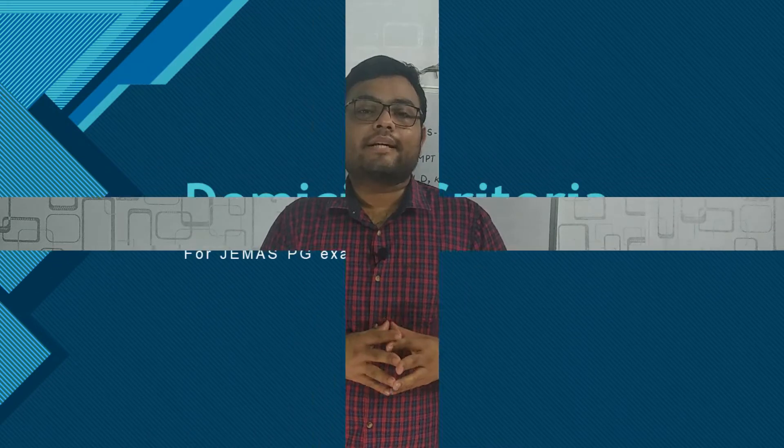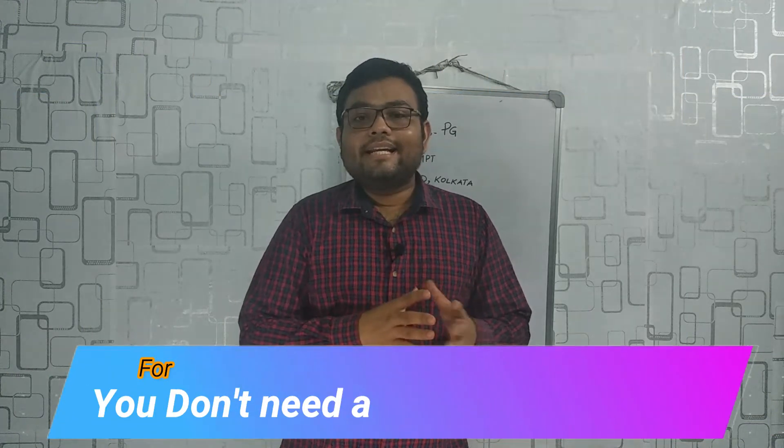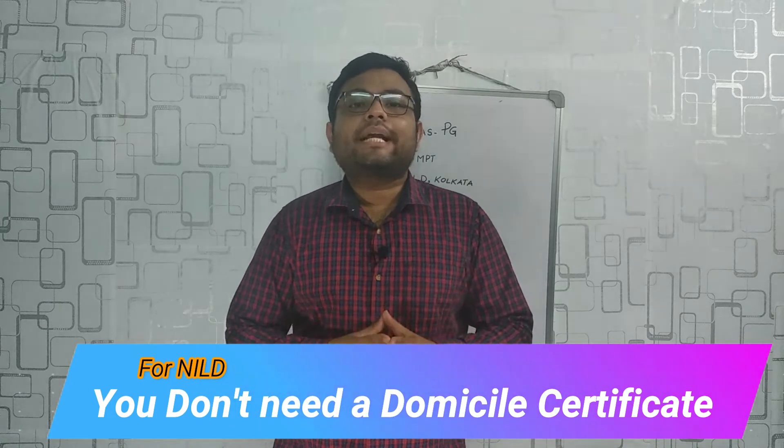Regarding domicile criteria: if you want to sit for NILD alone, you don't need to show any domicile certificate. But if you are opting for other colleges in West Bengal, then you need a domicile certificate. The domicile proforma is provided in the bulletin every year, so you need to follow that. The link for the official website has already been mentioned.